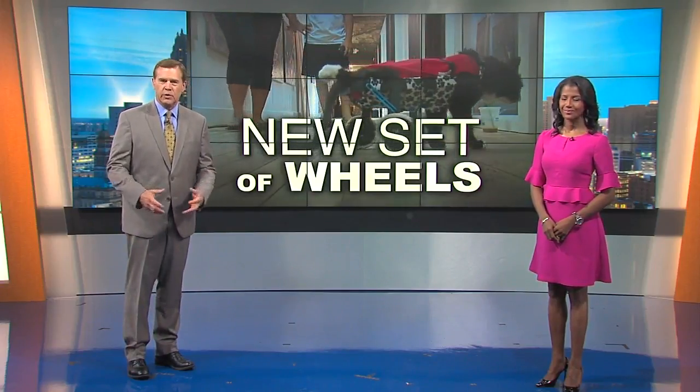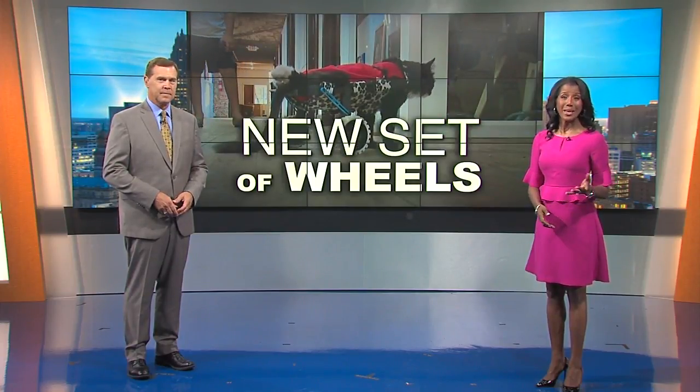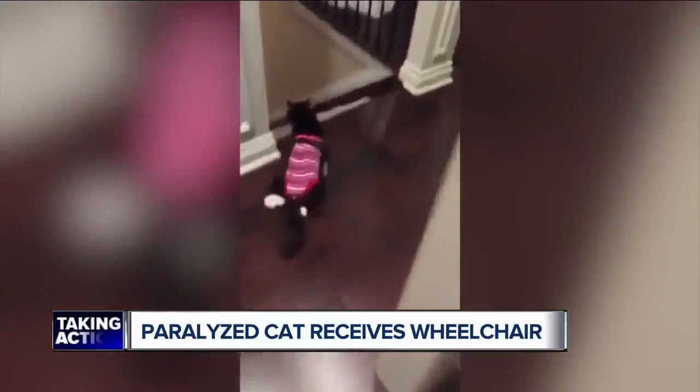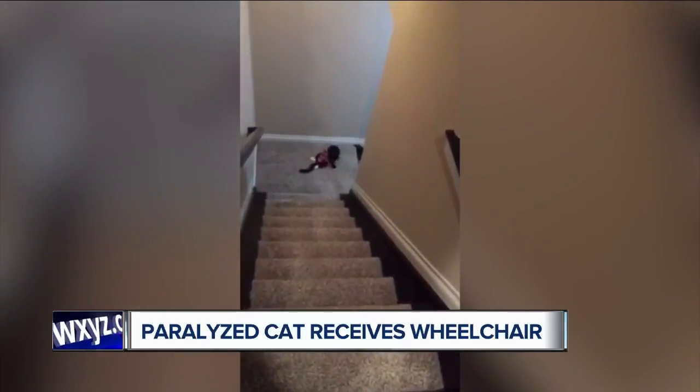A cat named Earl is ready to explore thanks to a new set of wheels. Kimberly Craig introduces us to the organization that helped him get back on his feet. Earl is quite the cat — he's so swift you might have to do a double take to realize his back legs are paralyzed. But that has not stopped this little guy from getting around with his family.